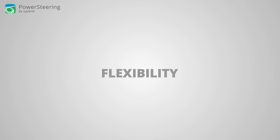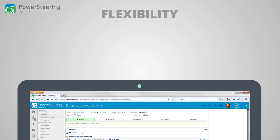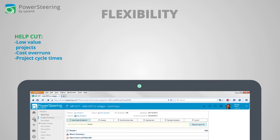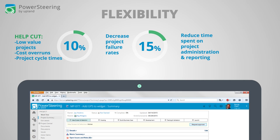Flexibility. The promise of project and portfolio management software is always compelling. The successful adoption of PPM can help cut low-value projects, cost overruns, and project cycle times by 10%, decrease project failure rates by 15%, and reduce time spent on project administration and reporting by 25%. Yet, unfortunately, the rigidity of many PPM applications hinders their value. Not with Power Steering.